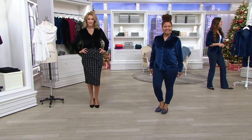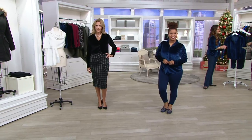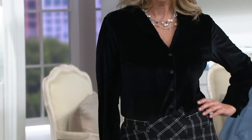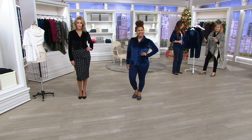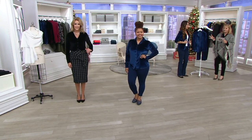That will keep you warm on the coldest of days. Timeless velvet — this is the good 90% poly, 10% spandex velvet, so it washes beautifully and it feels beautiful on. You look stunning in the blue; all of you look great.